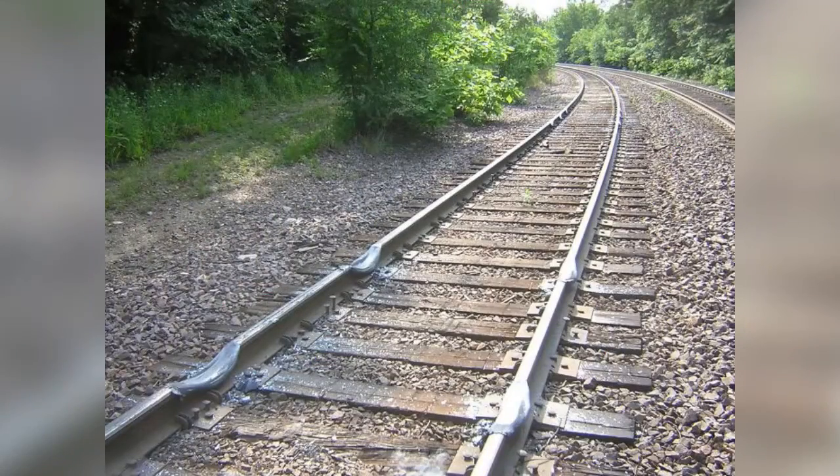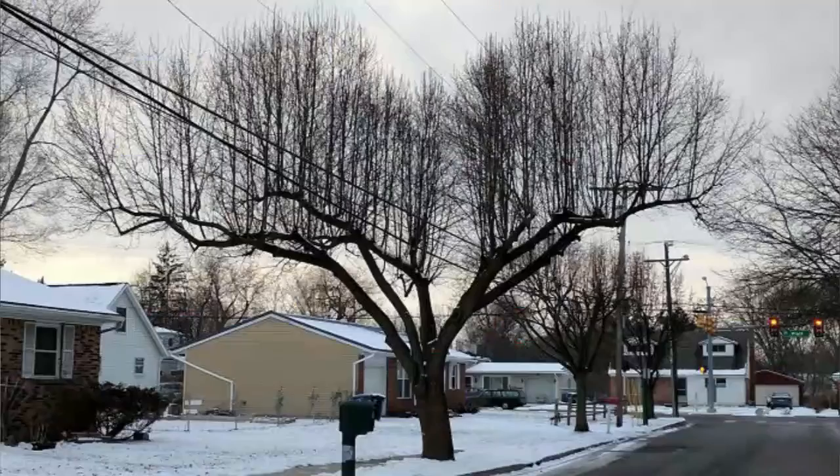What happens when a train gets wheel spin? What happens when a tree grows into a power line?